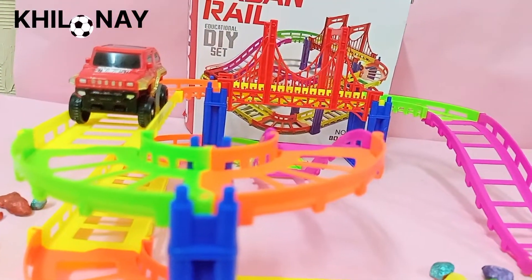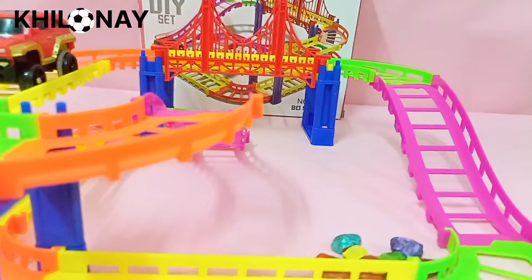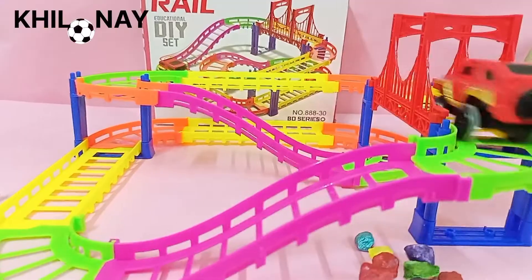The car moves along the track in a very exciting way — it's great fun for kids. So what are you waiting for? Order your urban rail track now!